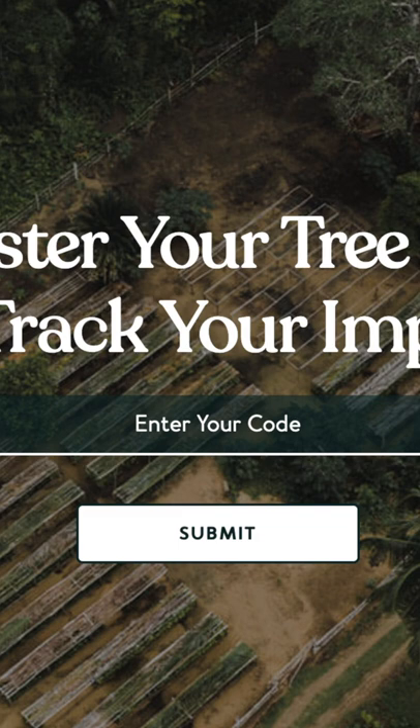Another cool thing is there's a tag that comes with whatever you buy from them. There's a tag on the inside of this hat and it has a code. You go to their website, put the code in, and then you can track where the trees are planted from the items that you buy.